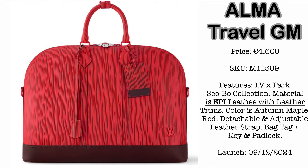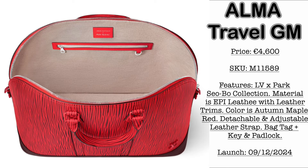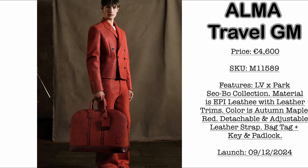Let us start first with the latest collaboration of LV — that would be with the Park Sobo Collection, launching September 12. First, we have the Alma Travel Size GM. Price is €4,600. Material is Epi Leather with leather trims. Color is Autumn Maple Red. It comes with a detachable and adjustable strap.